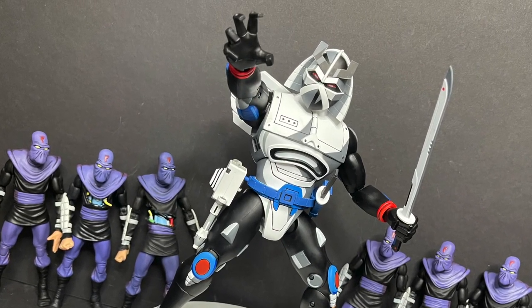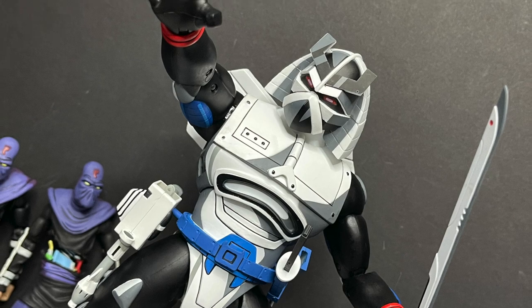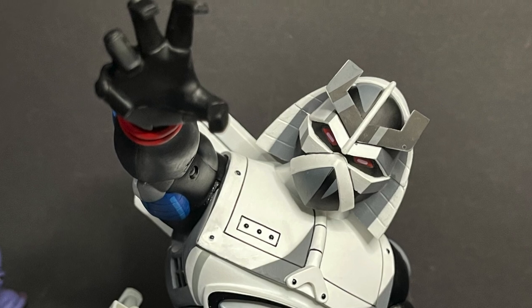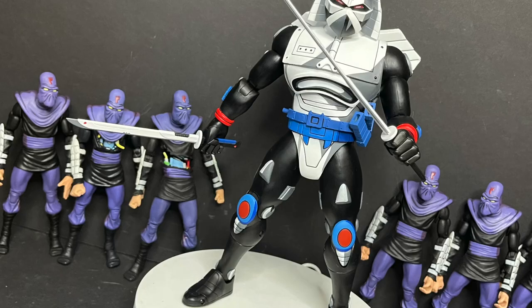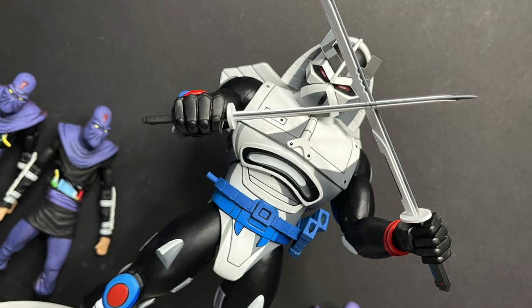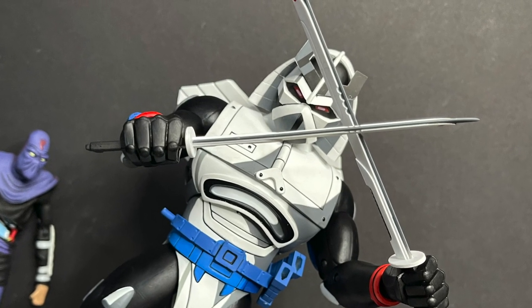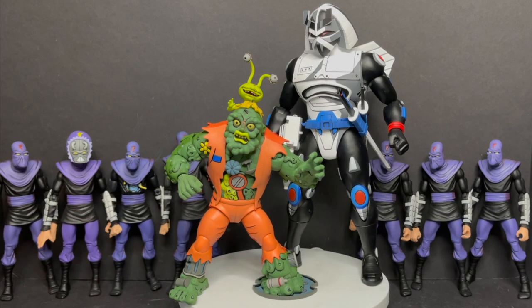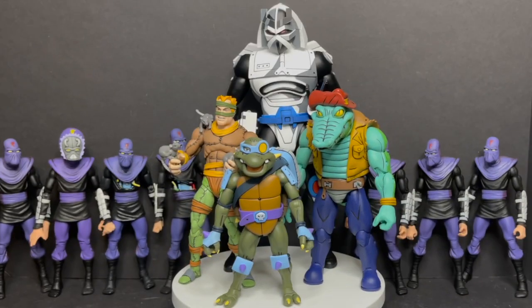With a few exceptions in the articulation that heating up can address, he works pretty dang good and he photographs beautifully. This is a massive hulking robot and he's just so cool — that animated look comes forth so great in this sculpt. He holds all of his weapons and you get a lot of cool poses out of this guy, especially teaming him up with his Foot Clan Soldier Battalion. You can see the scaling to this guy — he's huge. Even larger type characters like Muckman, he is going to dwarf them.